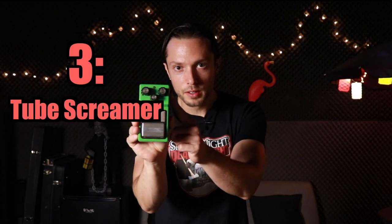The third piece of gear is some form of Tube Screamer. This is an Ibanez TS9. There are guitar players who obsess over whether the 1979 version sounds better than the 1992 — who cares? As long as it's a decent Tube Screamer, I'm happy.